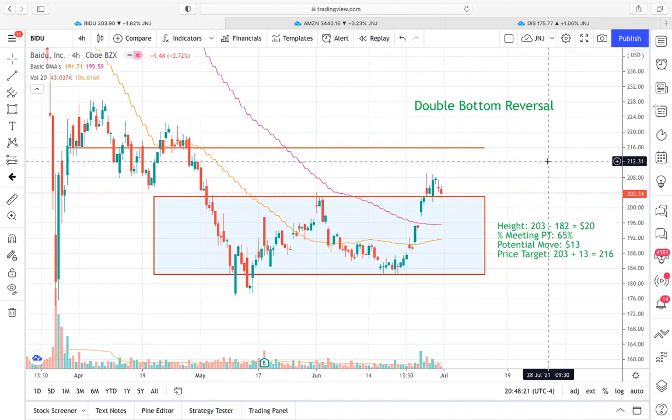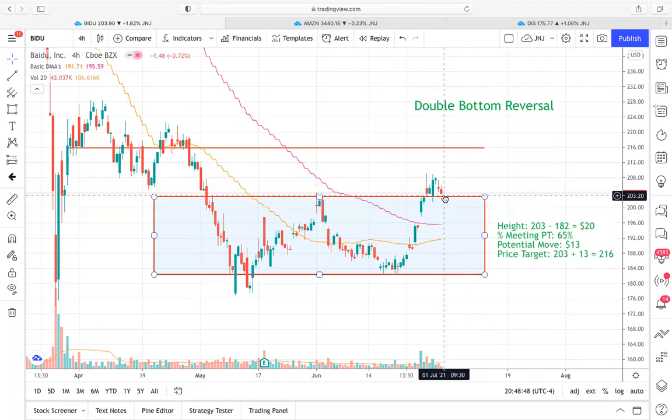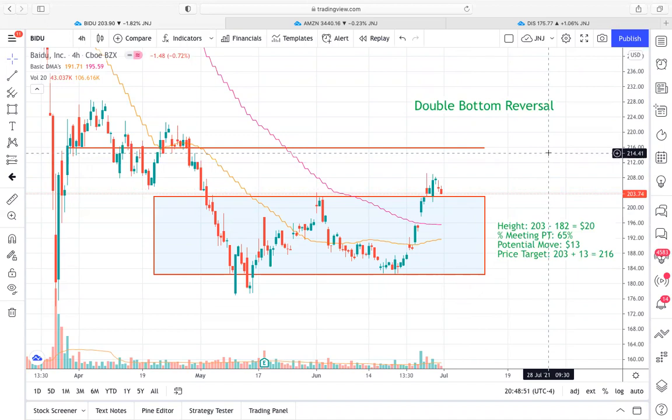A few things to talk about here. With these double bottoms, the percentage meeting price target is pretty good. You're looking at about a 65% meeting price target once you do break out of the trendline resistance or the neckline. I feel pretty comfortable about the potential for a decent run. However, you do have to keep in mind that when we have these throwbacks in price towards the old resistance area, it does kind of lessen the percentage move you could expect to see after the breakout. So the performance isn't quite as strong once you get a throwback.